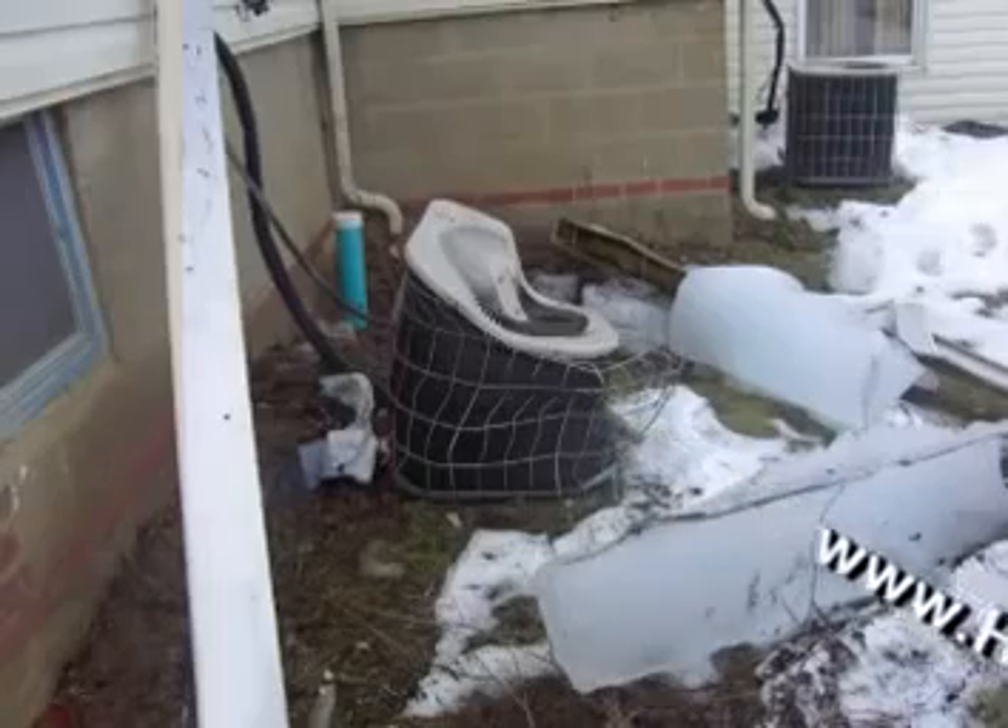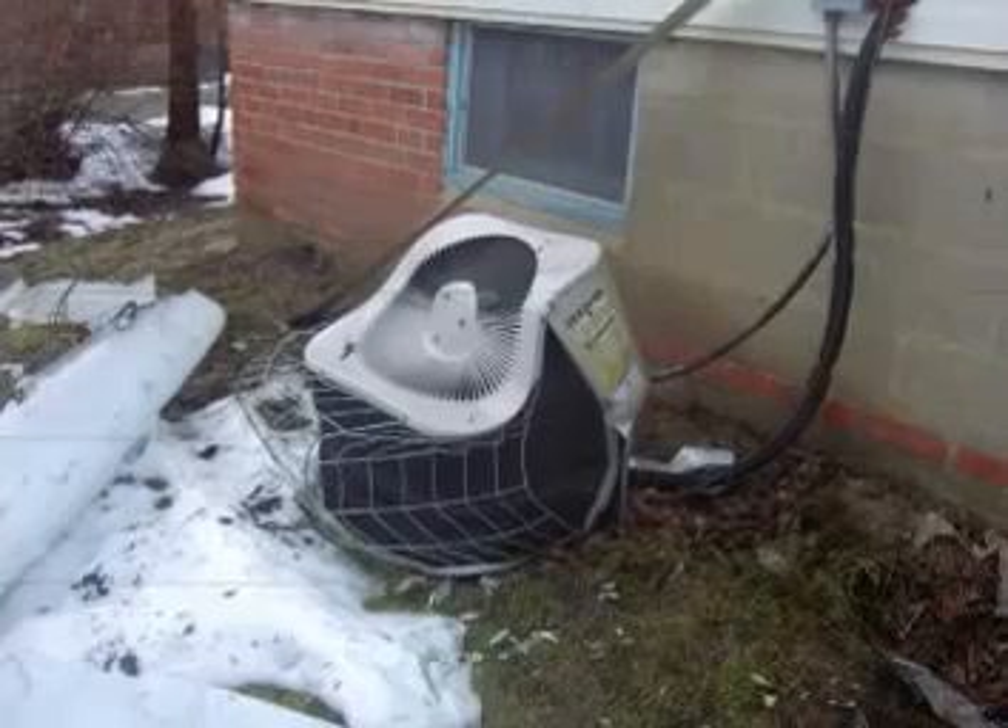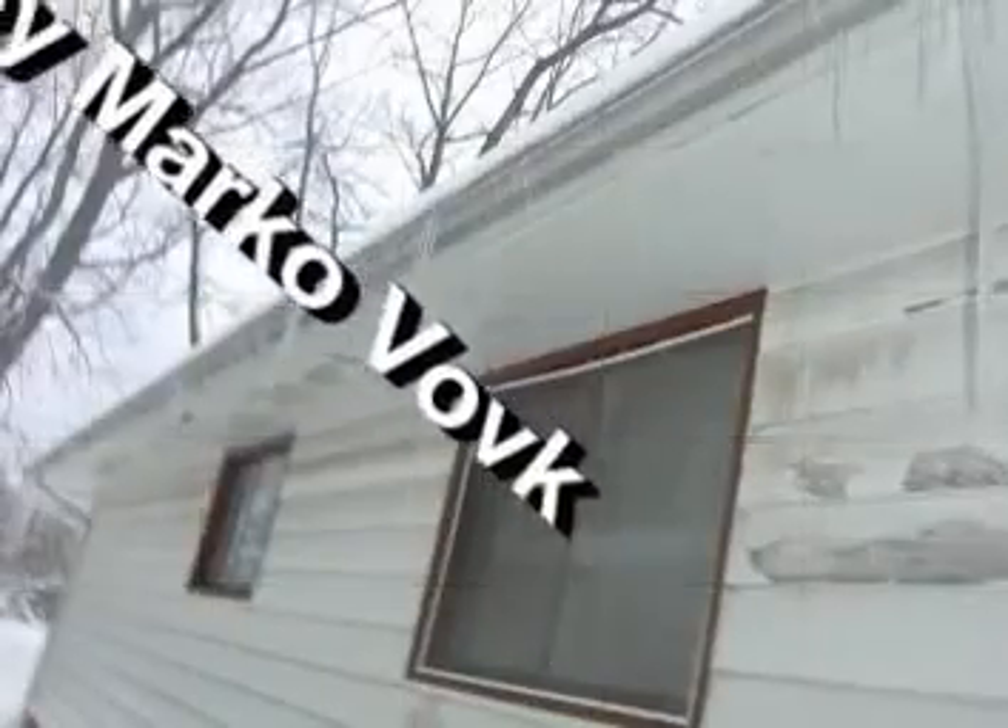When ice dams get too large, the gutters pull off the home and come crashing down. Or, the sun melts the ice dams that leak into the soffits and travel behind the siding, causing paint failures.